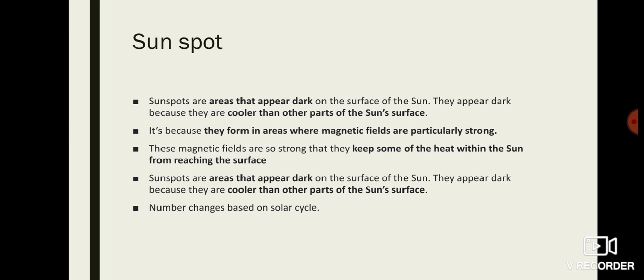The Sun's magnetic field is strong in sunspot areas, which keeps some of the heat from reaching out of the surface. That is why these areas appear cooler compared to other parts of the Sun's surface, appearing black in color. So sunspots are black in color, cooler in temperature, and have a stronger magnetic field.